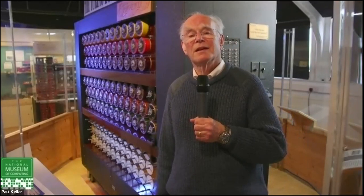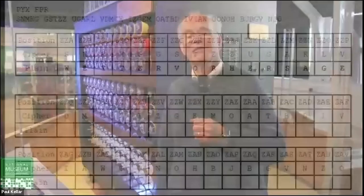The one point at which that so-called weakness is useful: if you look back at the S-N-M-K-G intercept, no letter is the same as the original plain text. That is a useful way of making sure that your crib and your intercept of the crib are in the same positions as you go along.